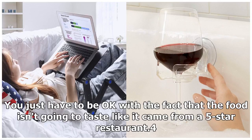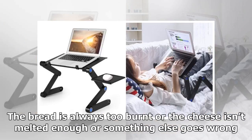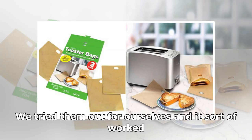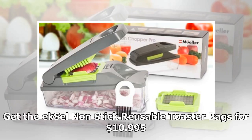Product 4: An easy way to make grilled cheese in your toaster — Excel Nonstick reusable toaster bags. It can be pretty tricky to make the perfect grilled cheese. The bread is always too burnt or the cheese isn't melted enough. For those times when you want a grilled cheese but don't want to do any work, try out these reusable toaster bags. We tried them out for ourselves and it sort of worked. The outcome may not be perfect, but it's way easier than grilling on a fry pan and saves on dishes. Get the Excel Nonstick reusable toaster bags for $10.99.